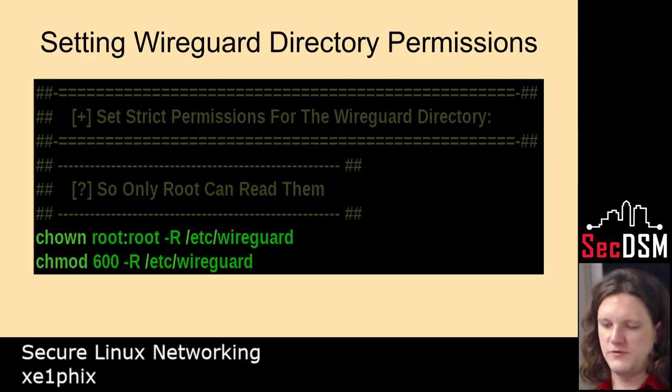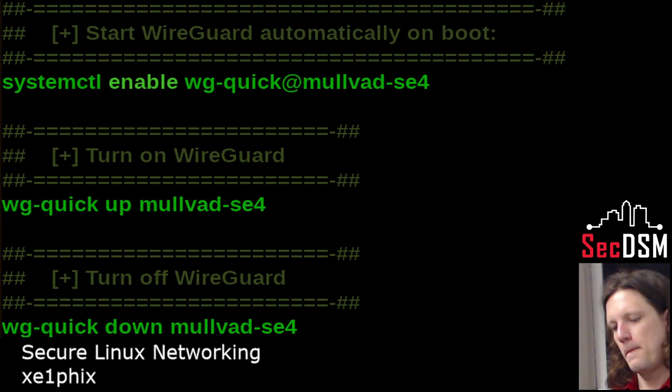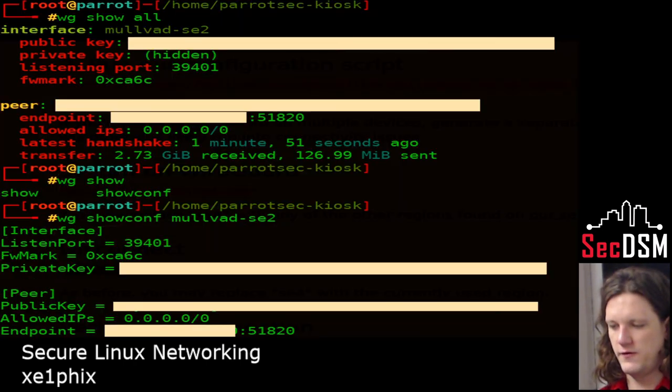Here I'm specifying only root can access that directory, then I'm starting the service. Now I'm asking for the interfaces and you can see the last one there is the MULLVAD interface — that's the virtual interface. Here I'm showing the different configs for WireGuard.